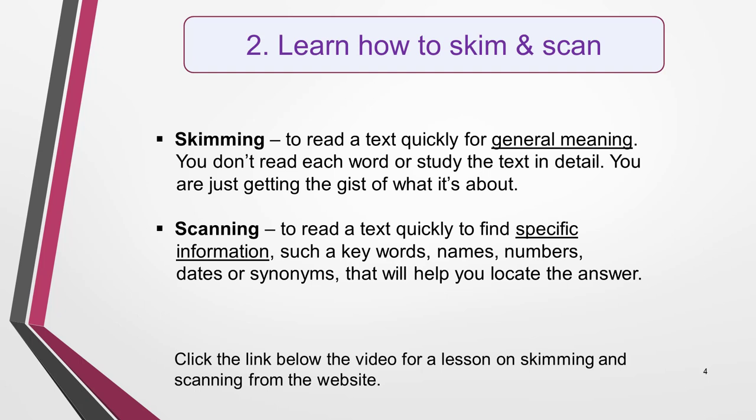Scanning is reading a text quickly in order to find specific information such as keywords, names, numbers, dates, or synonyms that will help you to locate where the answer is. These are skills that you already use every day without even realising you're doing so. You'll find a lesson on the website explaining more about them and how to apply them to the reading test. Follow the link to the IELTS Reading Skills page in the notes below this video. There's also a video about them on my YouTube channel.